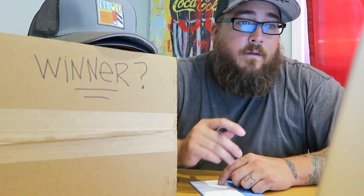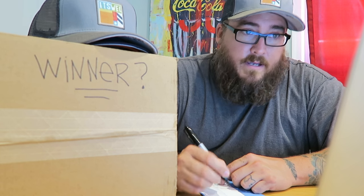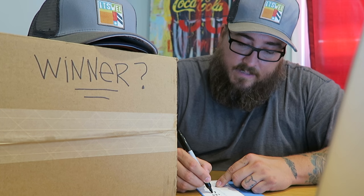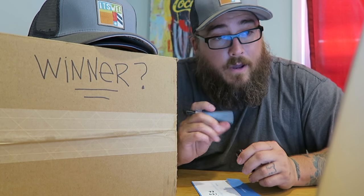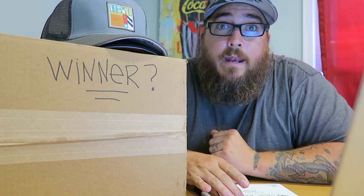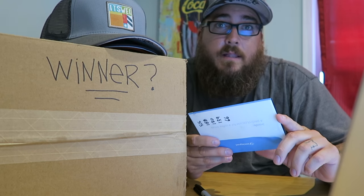So the first number is 55, then 188, 130, 139, and the last number is 66. I'm going to match those numbers up with the list and let you know who won. I went through and matched up all the numbers with the list of emails and I'm going to read them off.